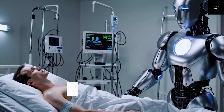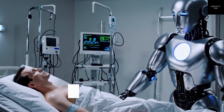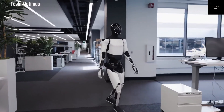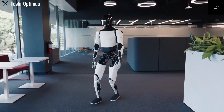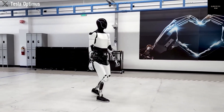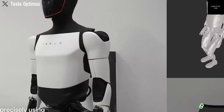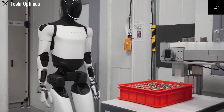Tesla didn't just build Optimus to look good — they packed it with powerful technology. At the heart of this robot is Tesla's artificial intelligence, the same type that powers its self-driving cars. This means Optimus can see its surroundings through cameras and sensors, process that information with its computer brain, and then decide how to move or act. It can walk around obstacles, recognize objects, and adjust its movements to perform tasks correctly.